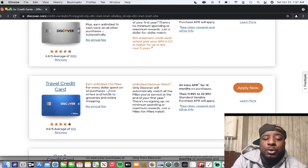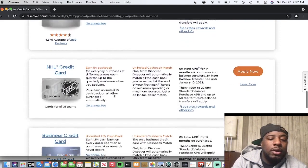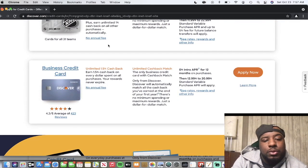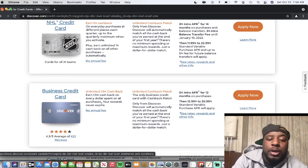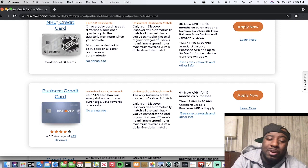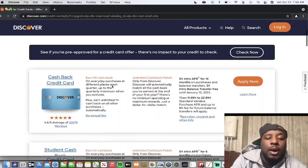The travel credit card gives you unlimited 1.5 miles for every dollar spent on purchases — from airfare and hotels to groceries and online shopping. The gas and restaurants card gives 2% cash back on $1,000 combined. The NHL card gives 5% cash back on everyday purchases in different categories each quarter up to the maximum when you activate. The business card gives unlimited 1.5% cash back on every dollar spent, also with no annual fee.